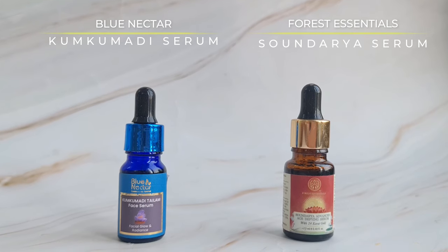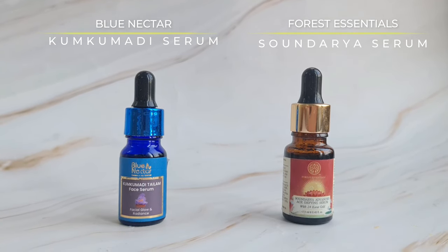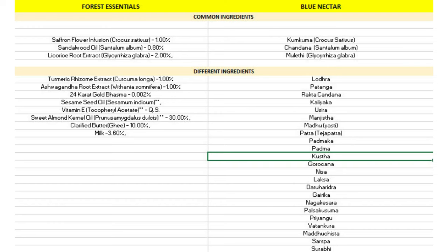Moving to the second set of products: the Forest Essentials advanced age-defying serum with 24-karat gold versus the Blue Nectar Kumkumadi Tailum. These serums are not exactly similar but share a few common ingredients, which is why I wanted to test them. The Forest Essentials serum has a simple formulation with 24-karat gold as the highlight, but when you look at the detailed ingredients list, almond oil is listed at 30%, meaning the majority of the oil is almond oil — I feel it would have made more sense to market it as an almond oil serum.